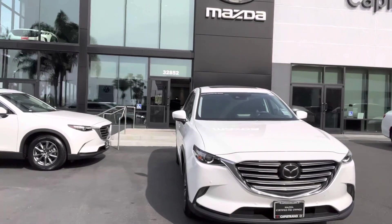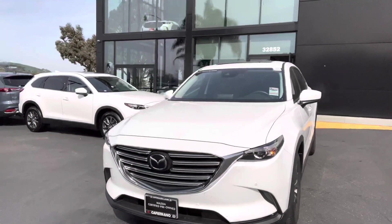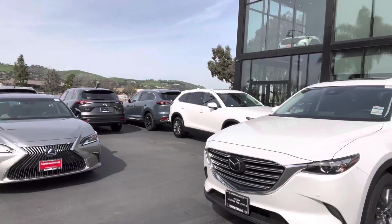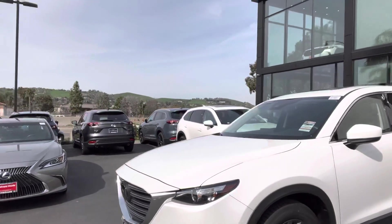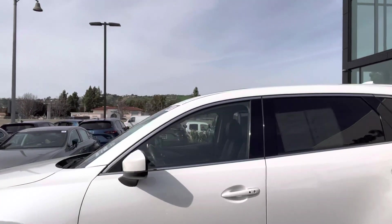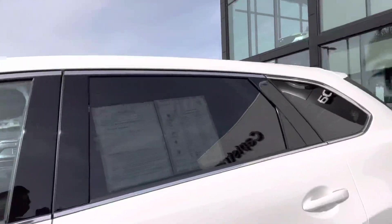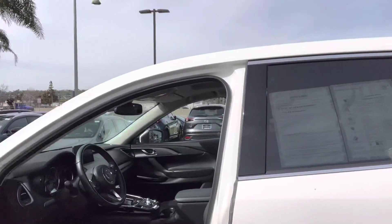Even if you're in San Juan Capistrano or Irvine or somewhere near here, I like doing this for all my customers so that you have a sense of what the vehicle looks like and the condition it's in. This vehicle in particular happens to be in very, very good condition.